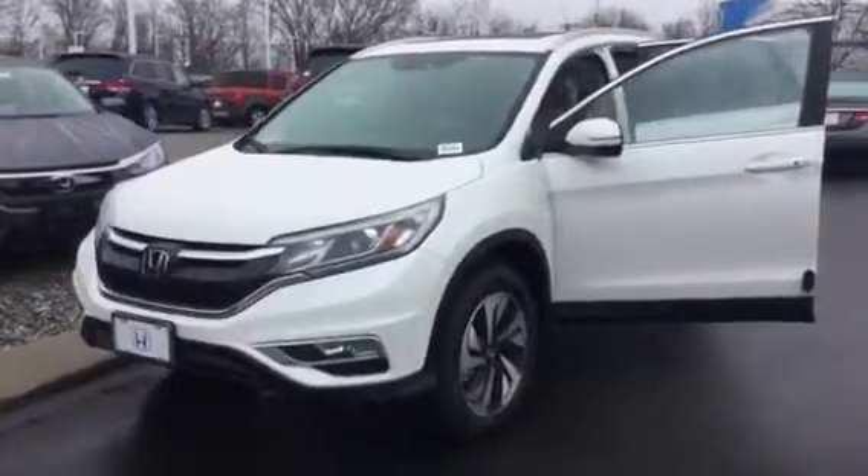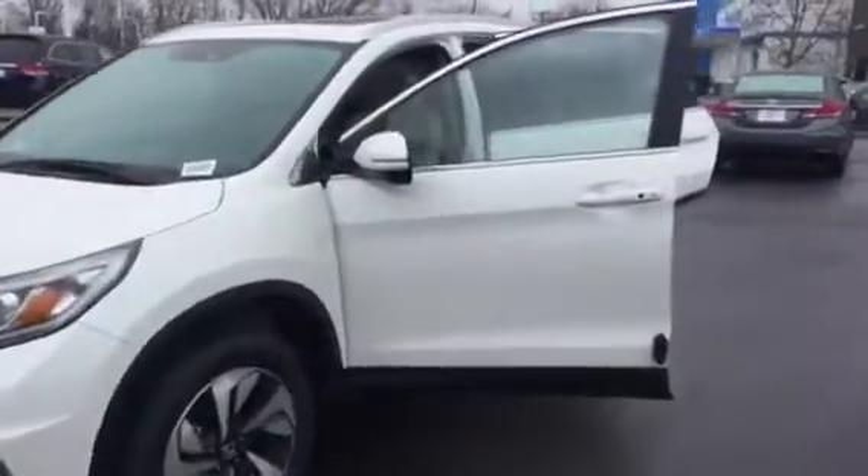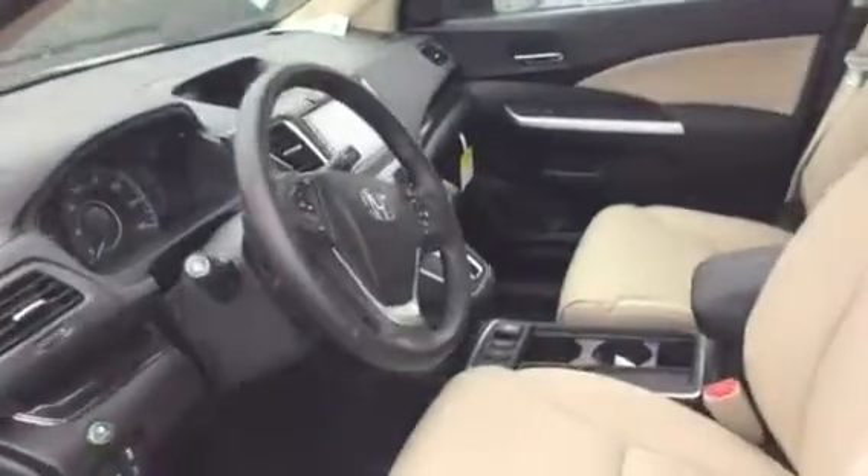I'm going to do a walk around so you can see it both inside and out. I don't know how close a look you got on this car on Saturday, so I'm going to give it one more shot for you.